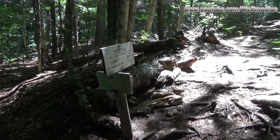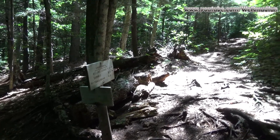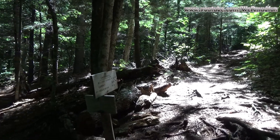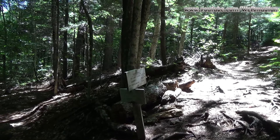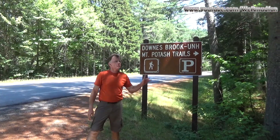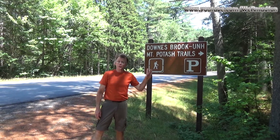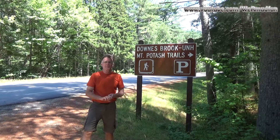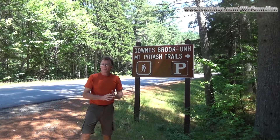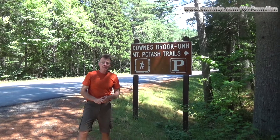We are back to the trail junction from this morning — we have completed the loop, and as I said, we recommend doing it clockwise. From here to the car we've already covered that ground, so unless something interesting happens, we'll see you back at the trailhead. We're back down to the trailhead — we've completed Hedgehog Mountain, number 34 on the list that we're not doing. Allen's Ledge was the highlight of it for us. Until our next adventure — the end.